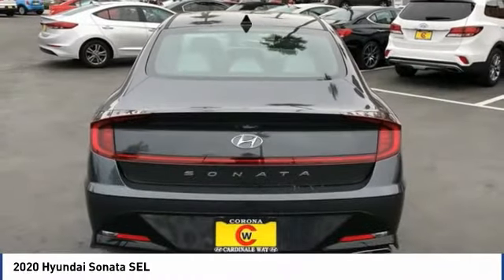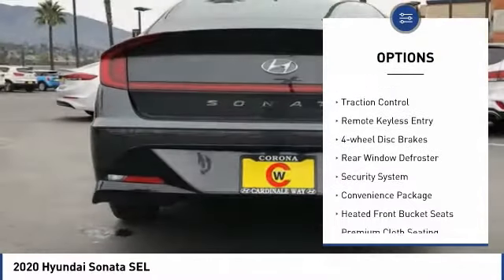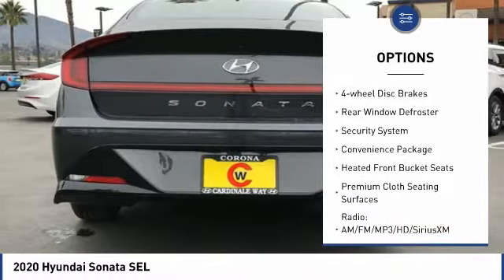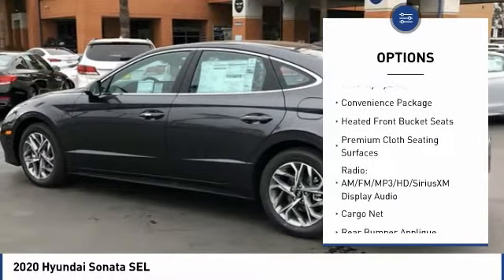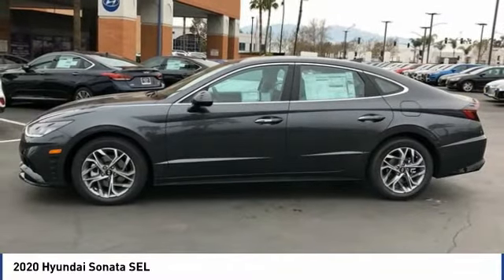Here are some of this vehicle's great options: electronic stability control, alloy wheels, wheel locks, brake assist, traction control, remote keyless entry, four-wheel disc brakes, rear window defroster, and security system.